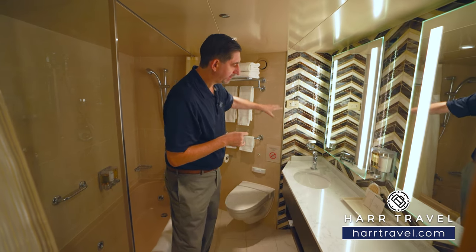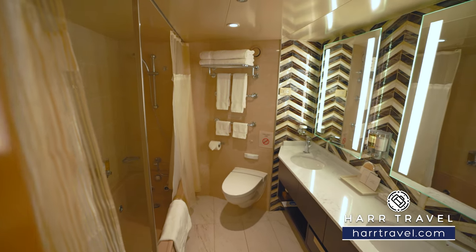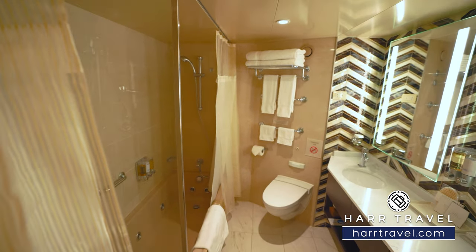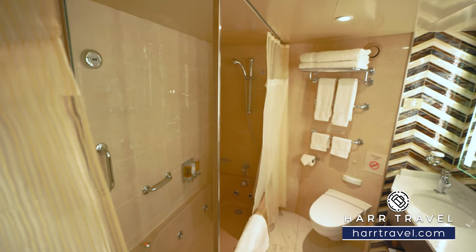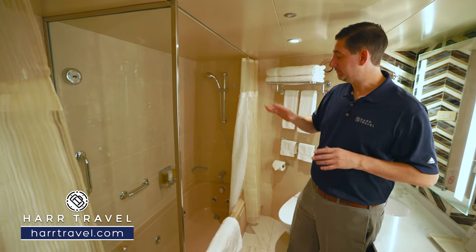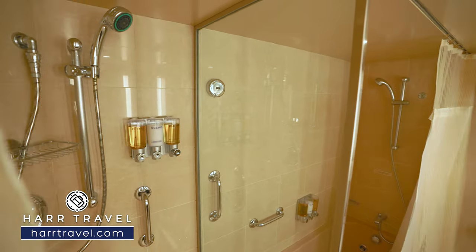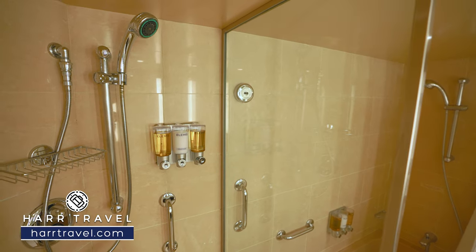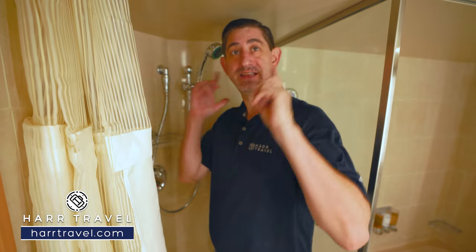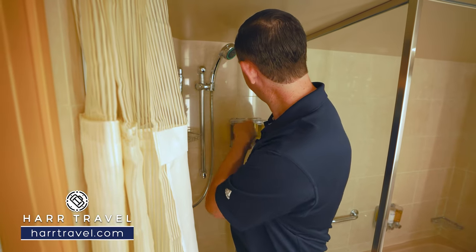You've got a plug for a razor right here and those upgraded Elemis bath amenities. You do have a full soaking tub here that also functions as a shower. You've got the shower wand right there and then of course the shower curtain. I wish it was a shower door but I can fit okay in here — I'm 6'6", that's why it's a little bit close to the ceiling. Most people wouldn't have that issue. You've got your adjustable shower wand and more of those upgraded Elemis bath amenities.